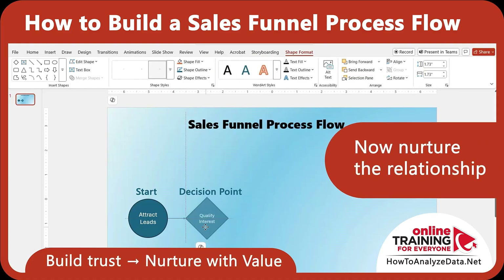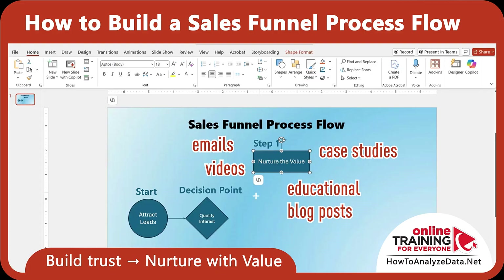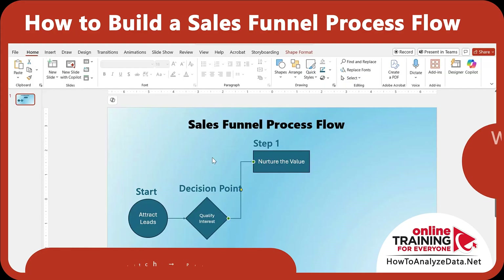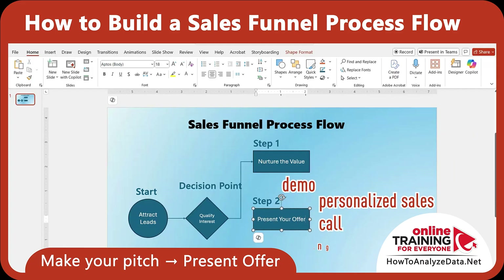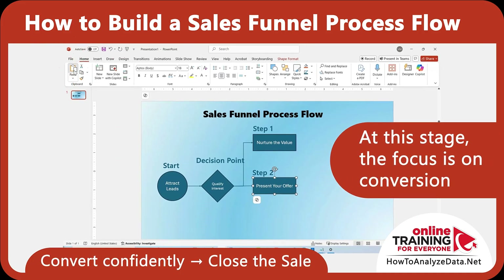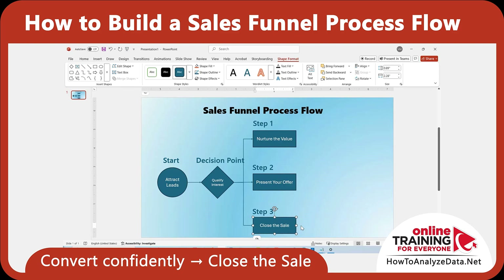Now nurture this relationship. For qualified leads, deliver content that builds trust — emails, videos, case studies, or educational blog posts. This step addresses objections and helps them see the benefit of working with you. When the lead is warm, it's time to present your offer. Show how your product or service solves their problem. This could be a demo, personalized sales call, or a landing page that clearly explains the value you provide. In the next stage, the focus is on conversion. Handle final objections, offer a guarantee or incentive if needed, and make purchasing as simple and frictionless as possible. Confidence and ease lead to conversions.